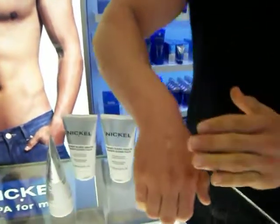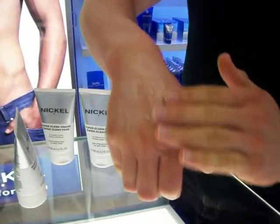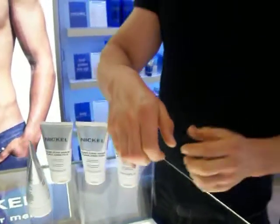The Nickel super clean face scrub contains jojoba oil crystals which have an exfoliating and cleansing effect on the skin, great for dull or irregularly shining complexions.